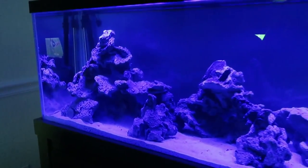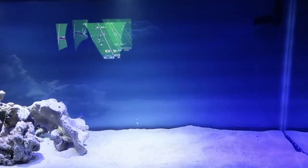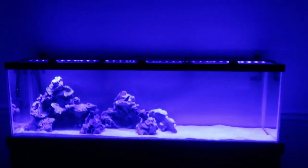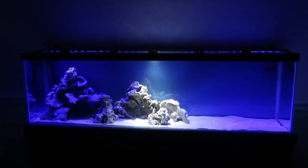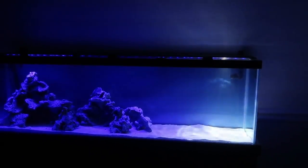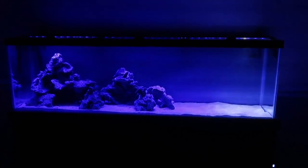Now we're going with some of the cooler settings — rolling clouds! Look at that. The cloud is just rolling across the tank. And now we're going thunderstorm mode — oh, lightning! Oh my god, lightning — get inside! That is insane. The lightning effect is going crazy.